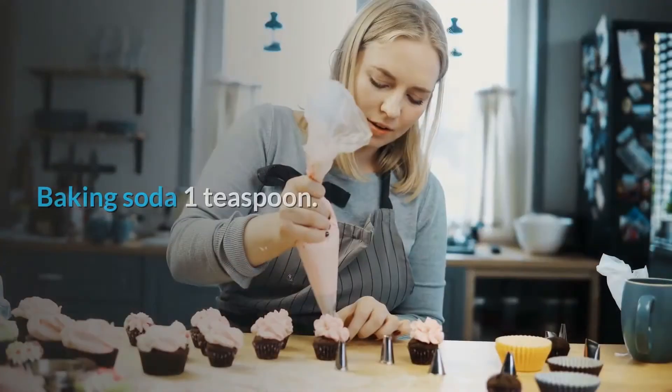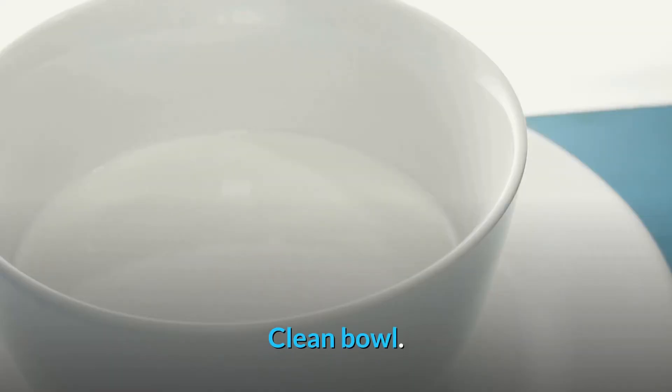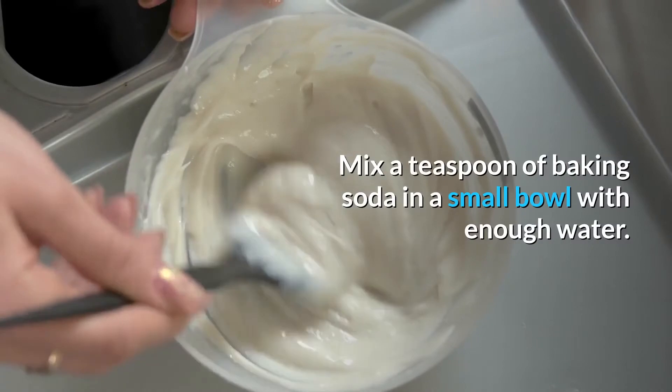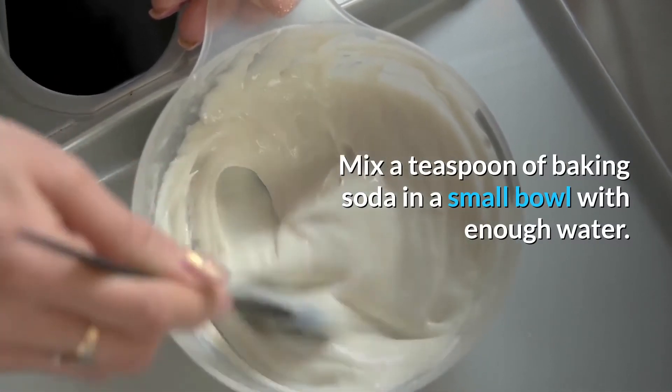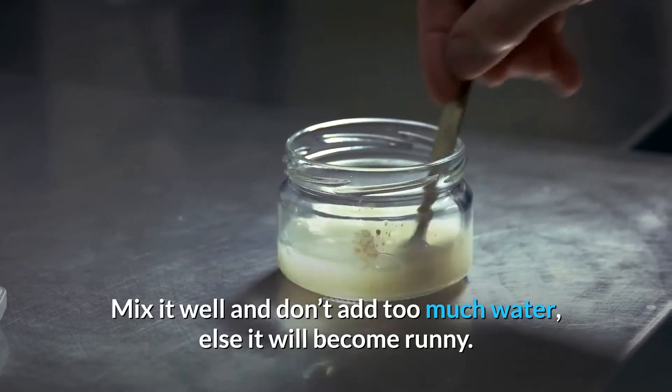Ingredients: baking soda, 1 teaspoon; water; clean bowl. How to prepare: Mix a teaspoon of baking soda in a small bowl with enough water. Mix it well and don't add too much water, else it will become runny.